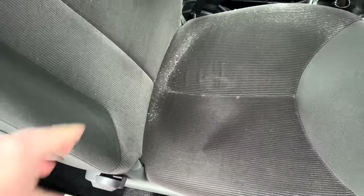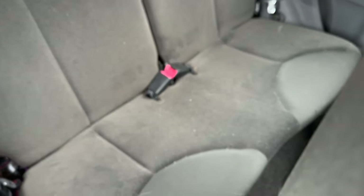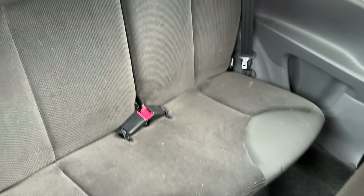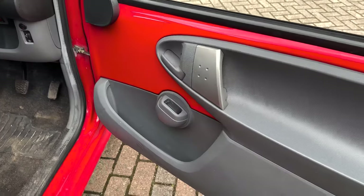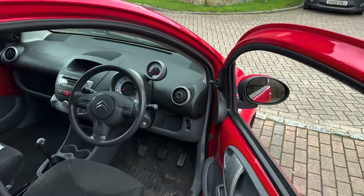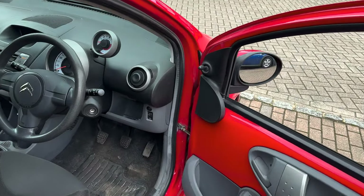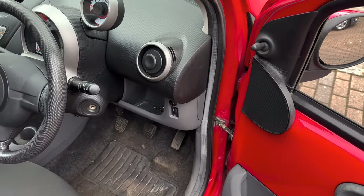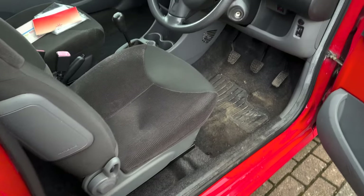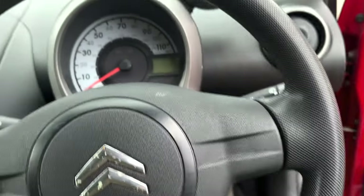The seats are okay-ish, I can sort it out easily. I think they had a dog — you can see dog hair everywhere. That's the dash, the door. This one is making a noise, it needs some grease. You can sort that out easily. Let's have a look inside and see what we can find.